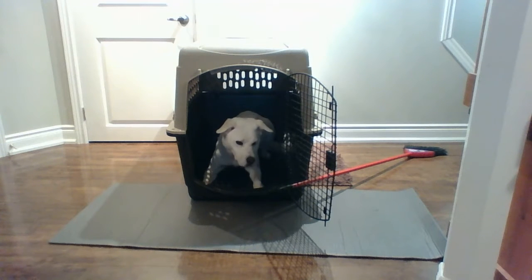If you have any questions about crate training your dog or the kennel up command, just let me know, and I can't wait to see your videos.